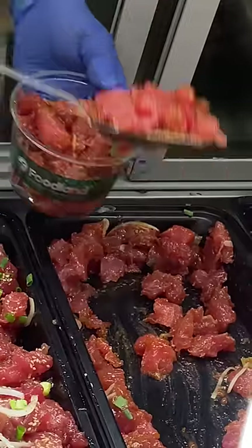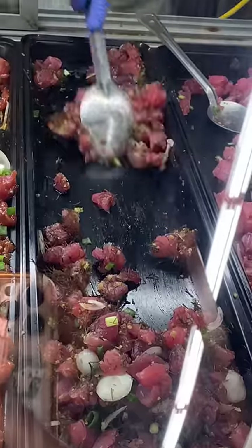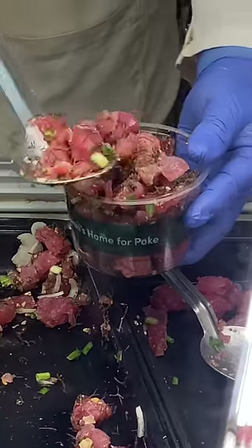But what we're mainly here for is the poke. Foodland has really tasty poke and lots of different types. Delis in the mainland have cold cuts and cheeses — here they have a wide variety of poke and seafood.